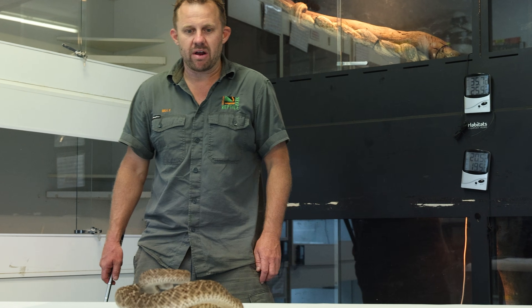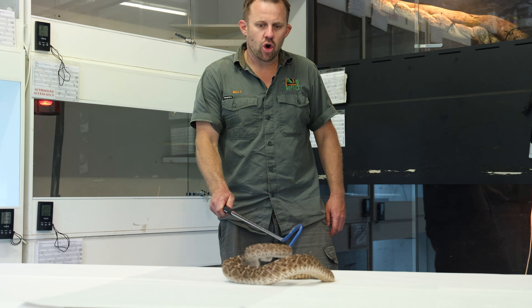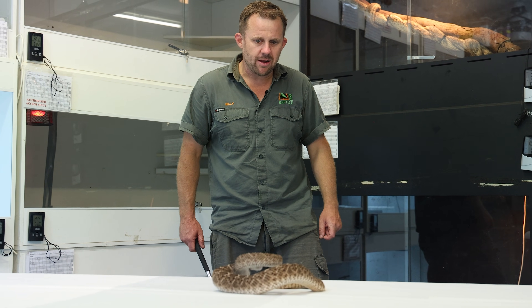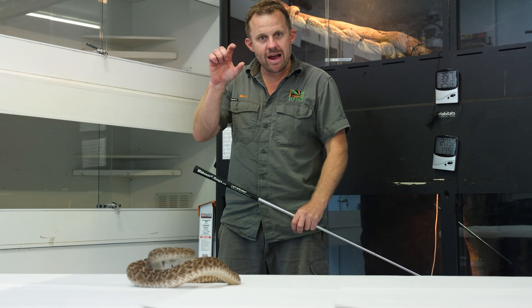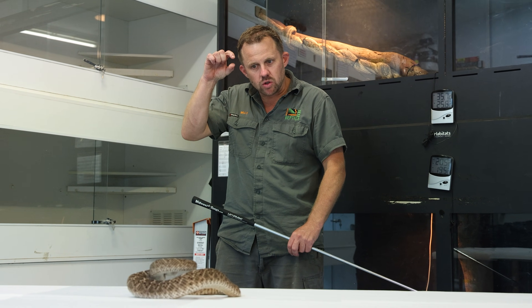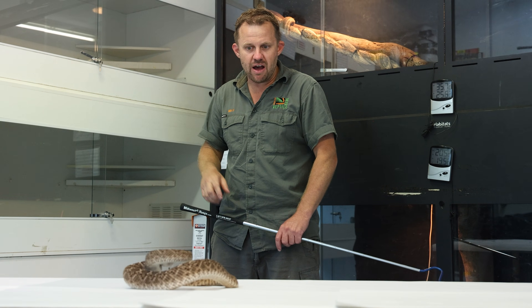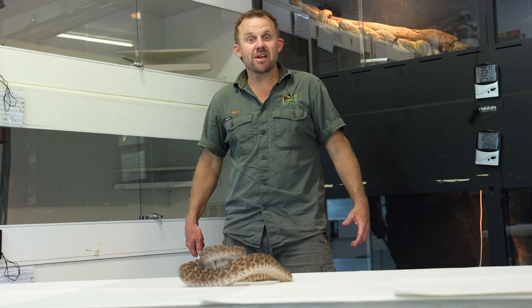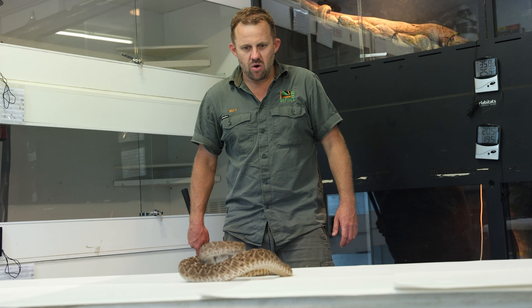The females get bigger than the boys — this one's a boy. He's got that long tail, really thick, holds his hemipenes. The girl's tail's a bit shorter. And every time he sheds his skin, that rattler gets longer — another little piece grows on there. When they get too long, they normally end up knocking it on something and it snaps in half and they just regrow it. What an exciting bit of nature — evolution's wild, isn't it? Absolutely wild.